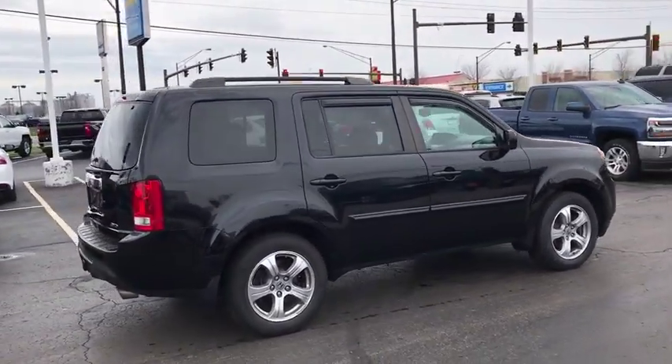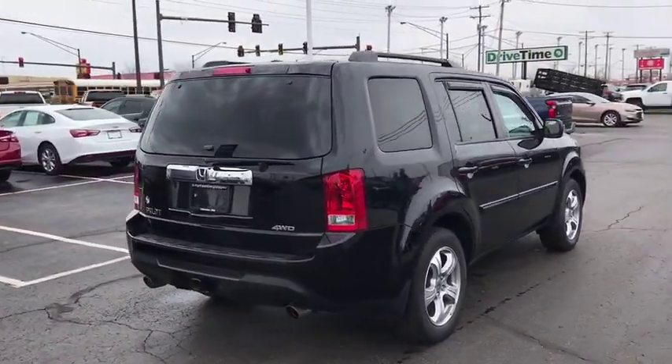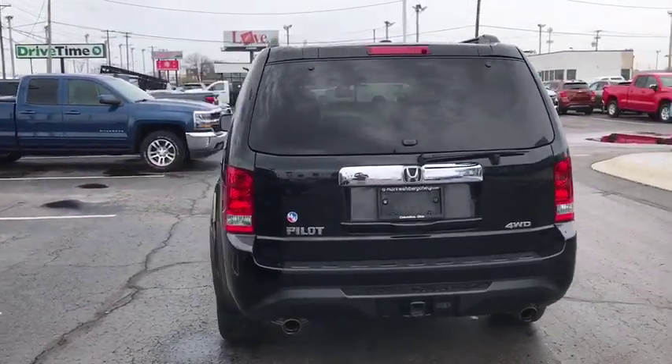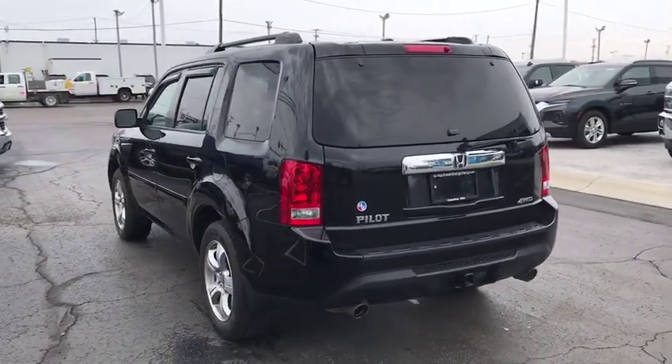Power passenger seat. Traction control. Dual airbags. Power steering. AM FM stereo with CD player. Four-wheel disc brakes. Electronic stability control.